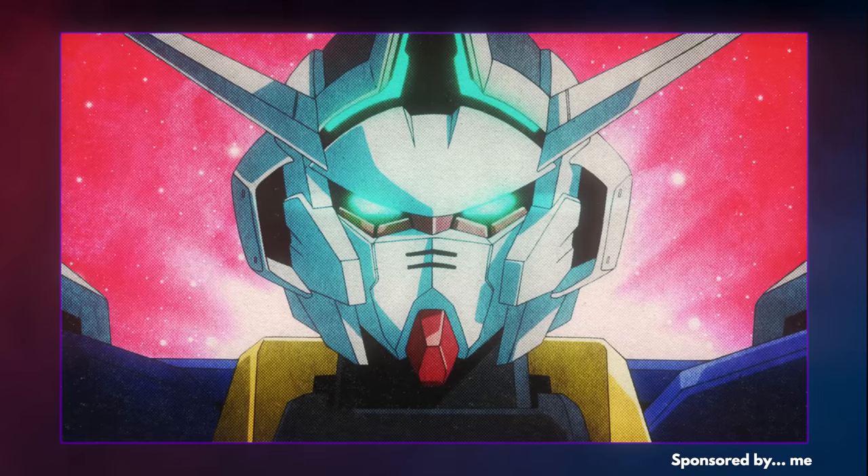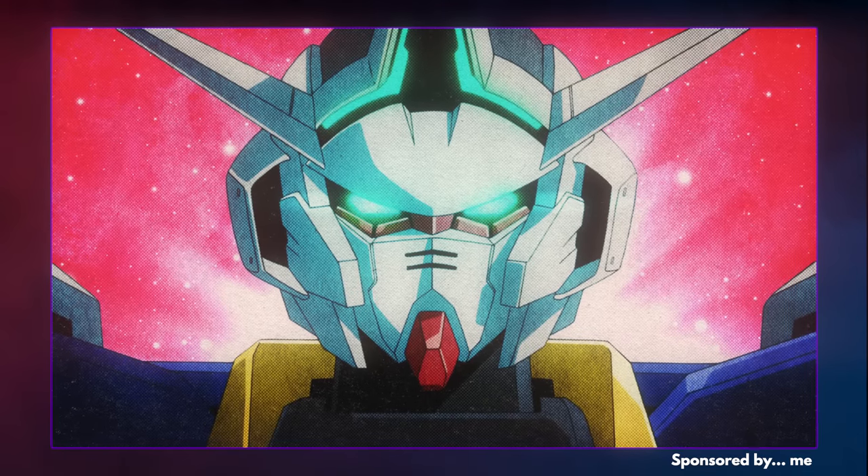Episode 6 of Technorama, my Nebula Original Series, is out now. More about that at the end of the video.